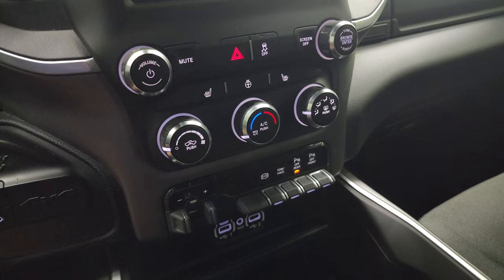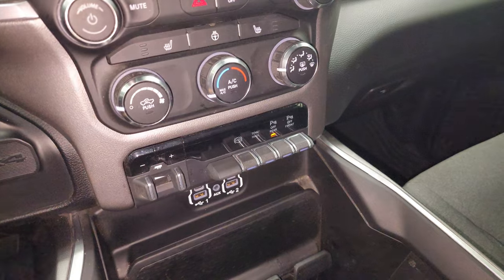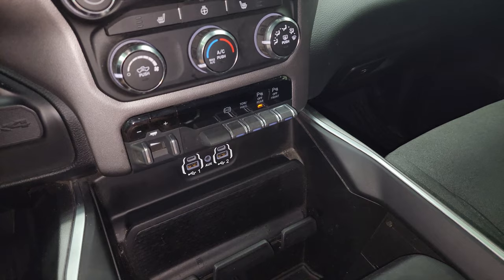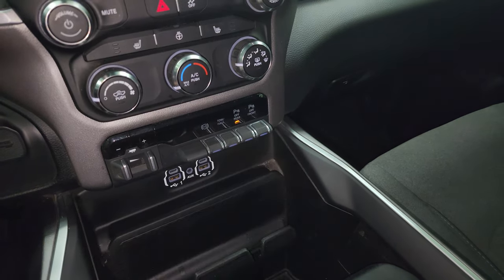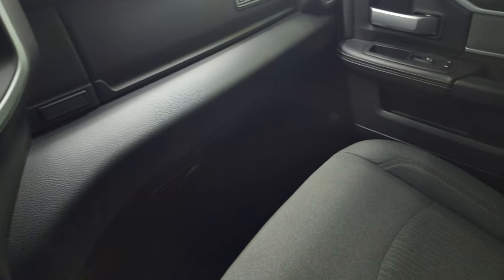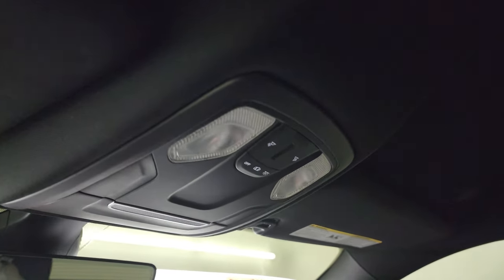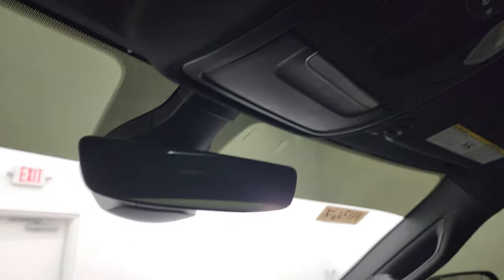Down here you have tactile volume, tune, and climate controls, factory brake controller, factory exhaust brake, tow-haul mode, and front and rear parking sensors you can turn on and off. You also get two USBs, two USB-Cs, and an aux jack. Keyless entry with remote start, and the passenger side glove box and seat are in excellent condition with no rips or tears. The headliner is in nice shape. It smells very clean inside, and you get map lights, HomeLink buttons for garage door and lighting systems, and an auto-dimming mirror.